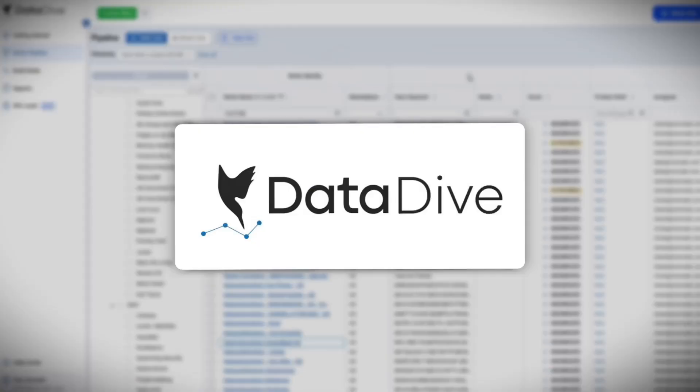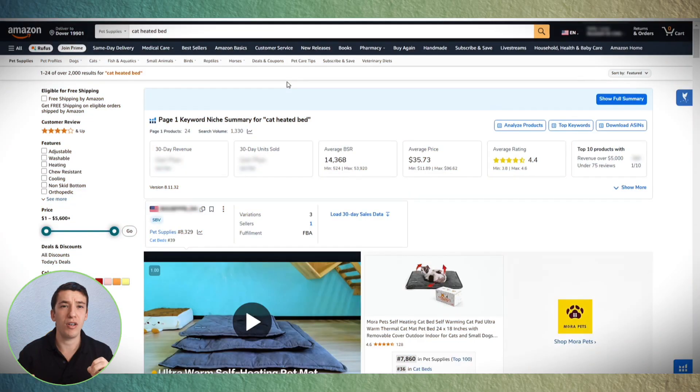I'm going to show you the best tools in 2025 to do keyword research, and I'm also going to show you how to do it without any tools using only Amazon. This video is good whether you're a beginner or already have a well-established brand. Tool number one — the tool that made 2024 for me — is Datadive. This tool is massive for keyword research. In my opinion, it does the best keyword research, showing you search volume and relevancy based on the competition you input.